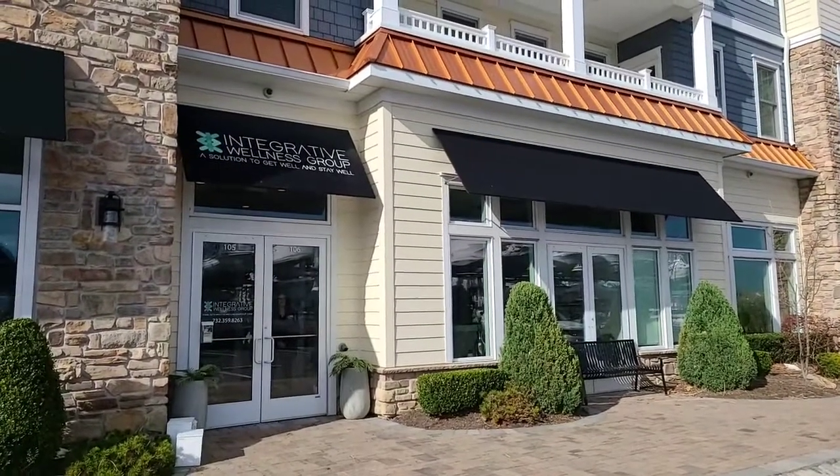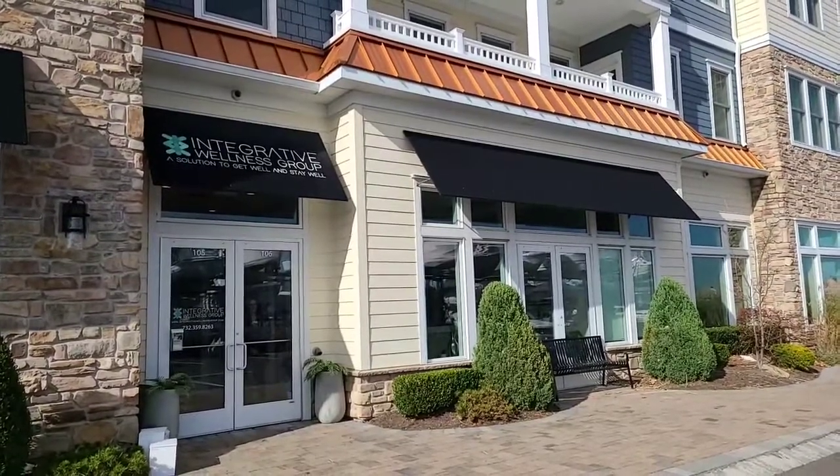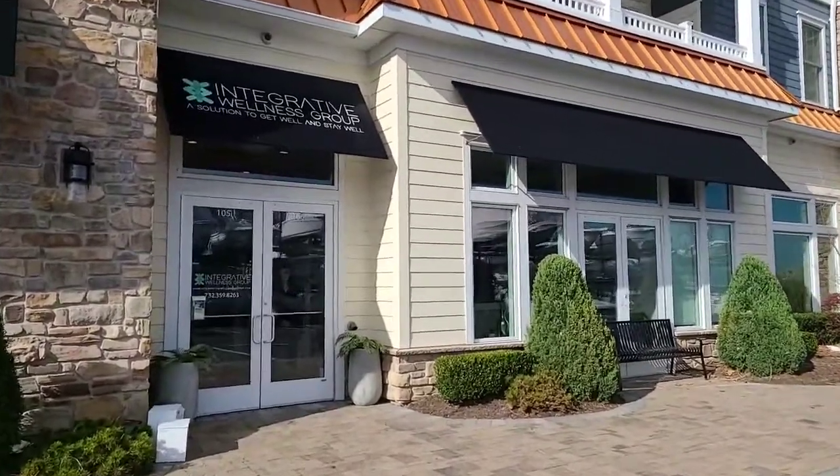Hello everybody, John Xavier, Multimedia Director here, doing a Belmar Business Spotlight with Integrated Wellness Group. Let's go take a look — this is going to be awesome.